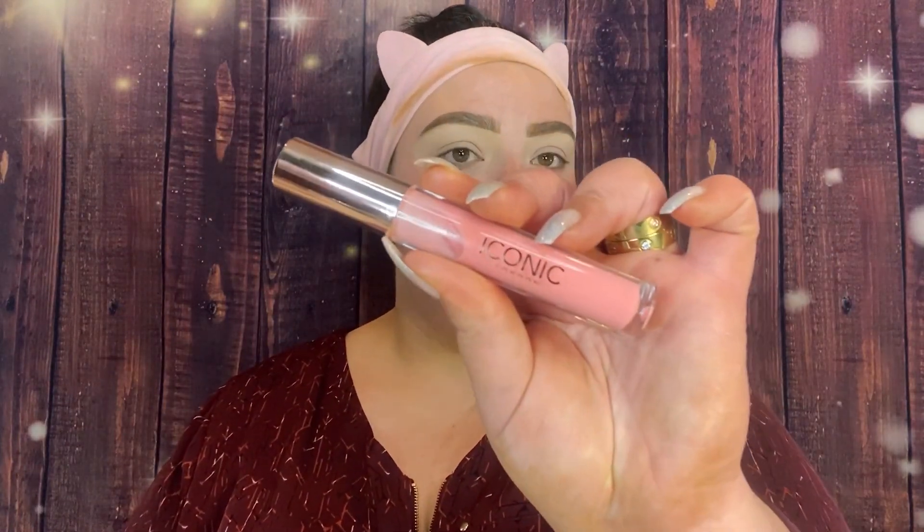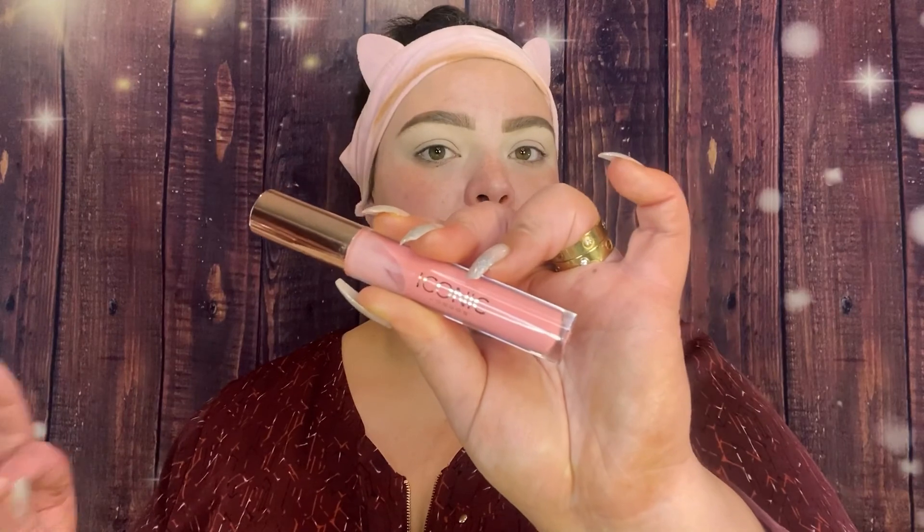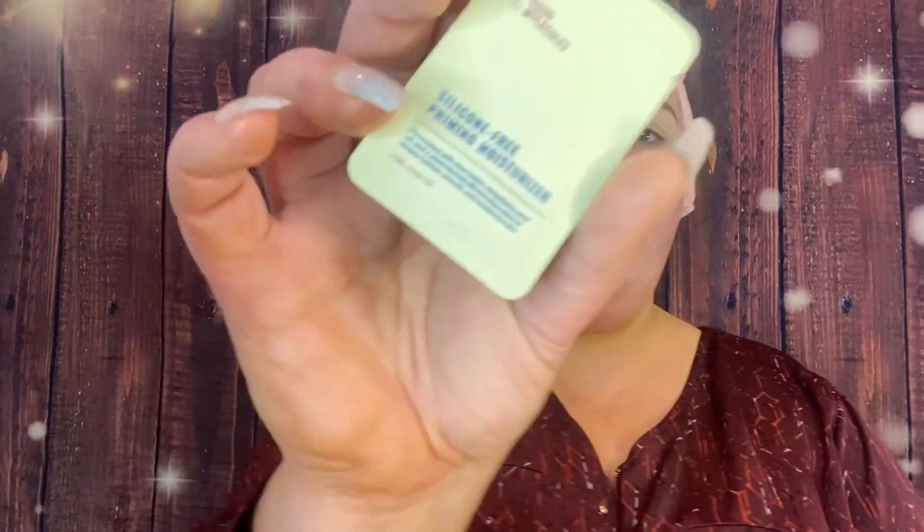This isn't my all-time go-to but I'm finishing this bottle before moving on. I do prefer the Too Faced Lip Injection, but right now I'm using the Iconic London Lip Plumper in shade Peekaboo. You do not get that tingling feeling like you do with Too Faced. I'm also going in with a Good Molecules silicone-free priming moisturizer as a sample — I'll use it as a moisturizer and then also add primer.